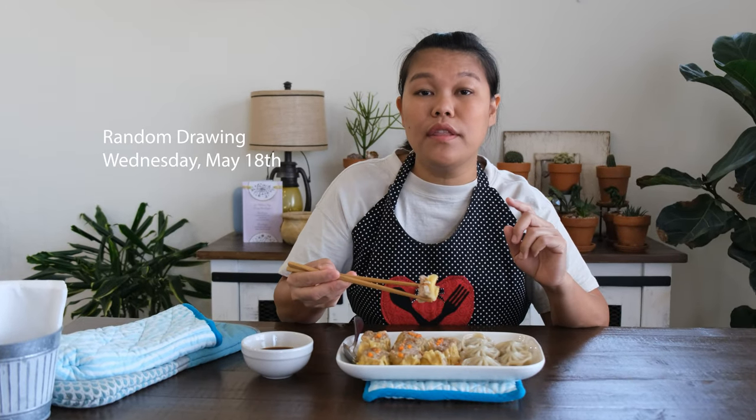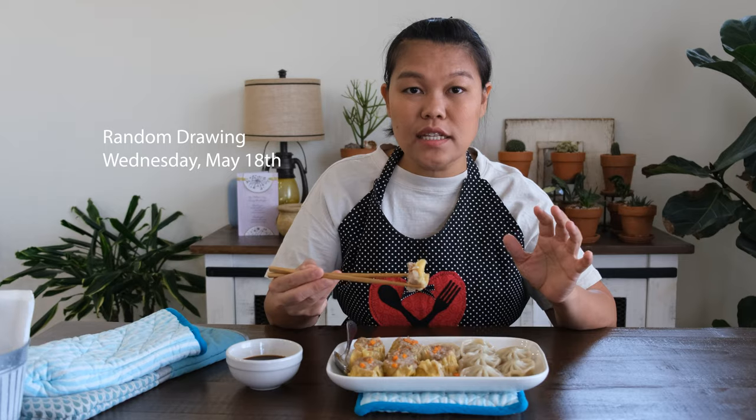So today is Saturday, May 14th. I'm going to post this video today, and we're going to post the next video on Wednesday, May 18th. So make sure that you come back on Wednesday so you know that you're going to win the random draw.